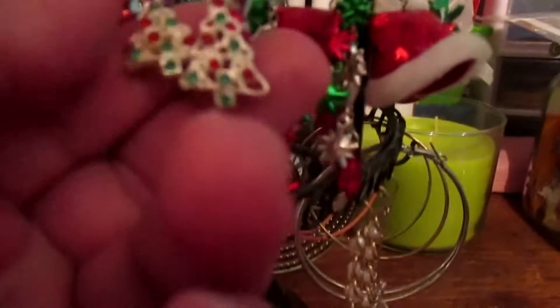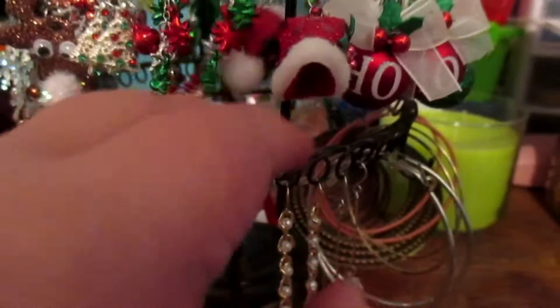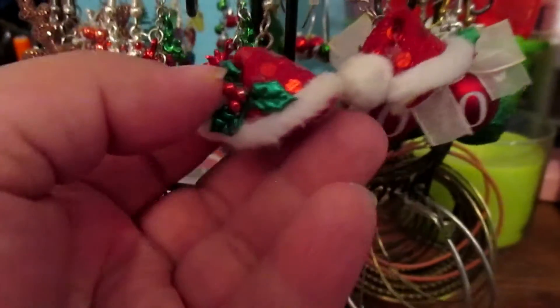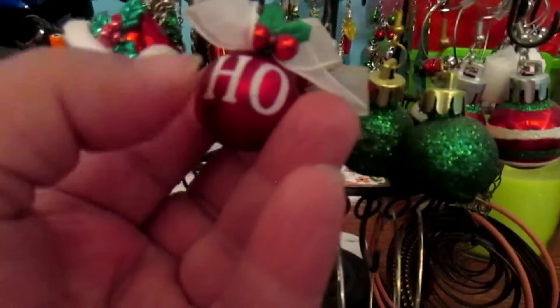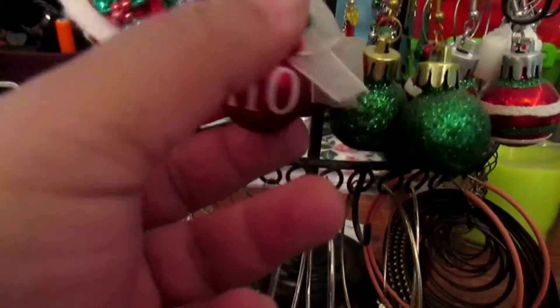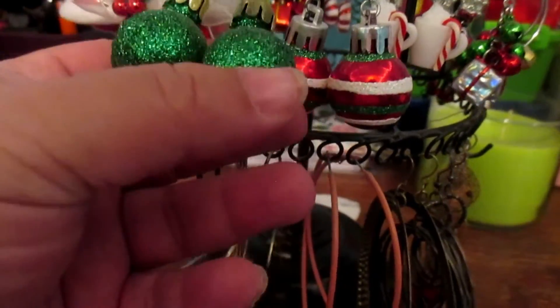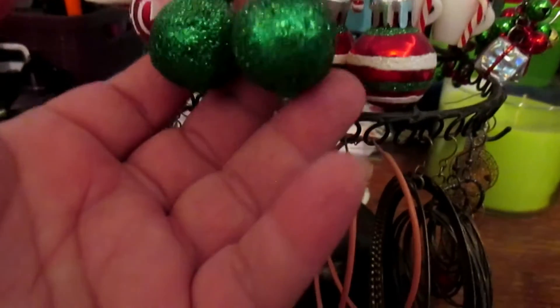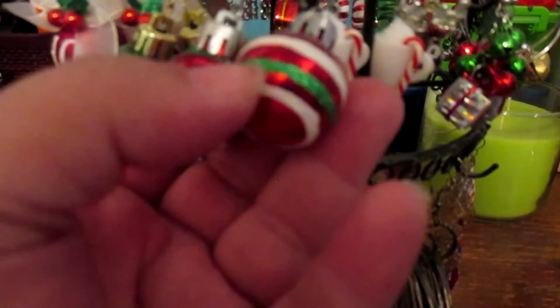Now we move down to the bulk of the holiday earrings. We've got little Christmas trees with red bells on them, then these Christmas bows, then these which are santa hats with holly leaves, then these which are Christmas ornaments that say 'ho' with a big bow and more holly leaves. We've got these — I don't wear them as often because the glitter sticks, but I may be able to wear them more this year — just green glittery balls.